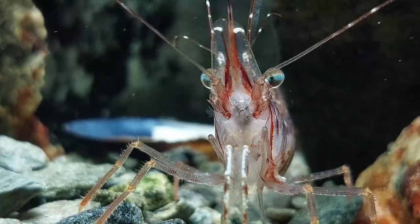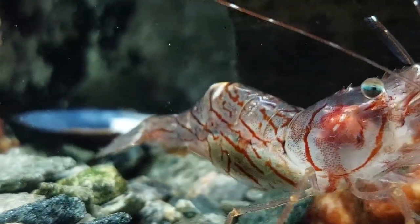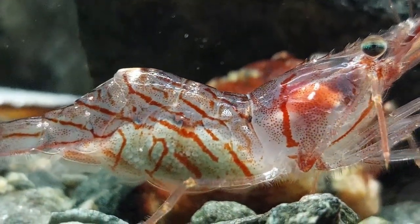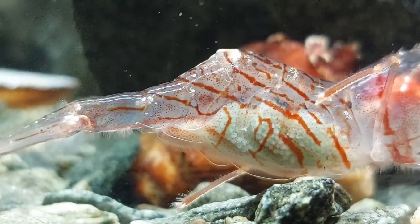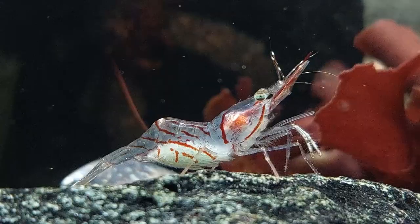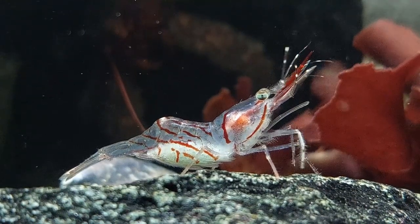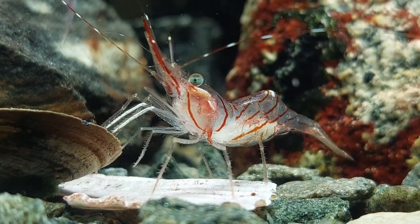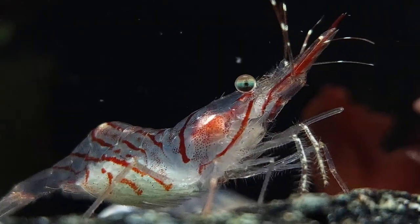One piece of news from the Krabbitat is that many of the acep shrimp have now got eggs. From what I've read, the shrimp mate during late autumn or early winter, and they will then carry the eggs through winter and should hatch during springtime, like April or May. I have absolutely no idea if they will actually hatch in here, but I do hope so — that would be fun.